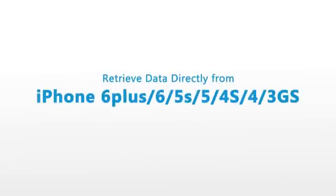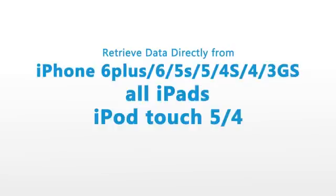Dr. Phone works perfectly with iPhone, iPad, and iPod Touch, including the newest iPhone 5 and iOS 6 to recover lost data.